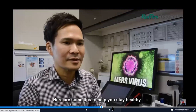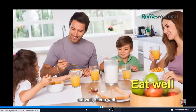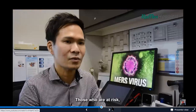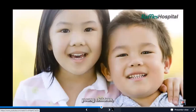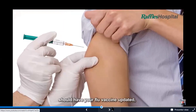Here are some tips to help you stay healthy: have your daily dose of vitamin C, eat well, sleep well, exercise regularly, and stay well hydrated. Those at risk — such as people above the age of 65, pregnant ladies, young children, and those with cardiorespiratory illnesses — should have their flu vaccine updated and should consider the pneumococcal vaccination.